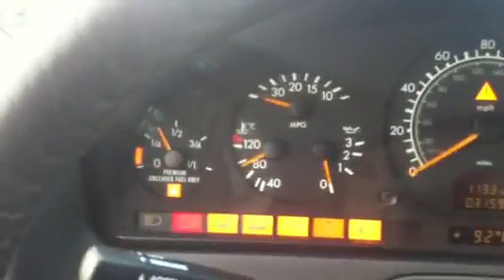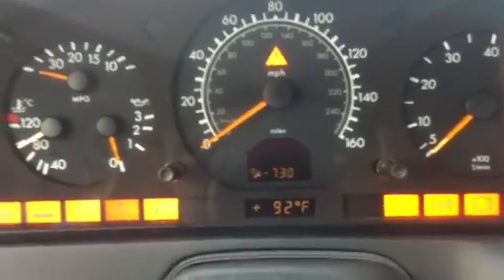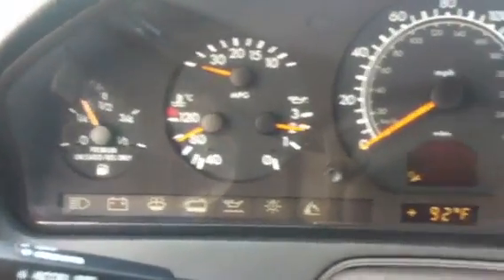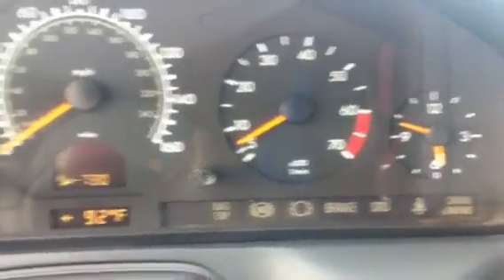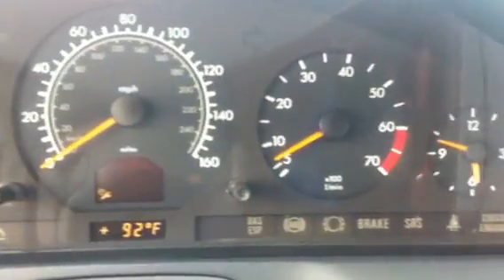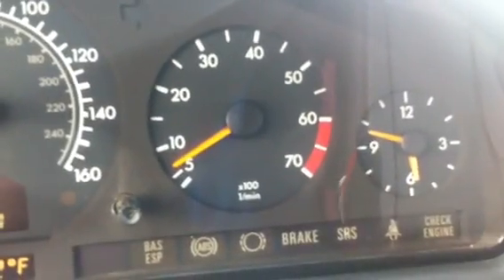Everything is clean. Let's start her up. Move the key to the on position and you can see all of the lights come on like they should. Service was 730 miles ago. She starts right up. No check engine lights, no airbag lights, no brake lights.